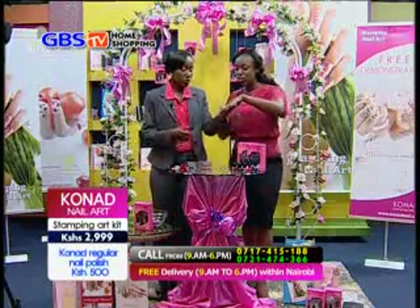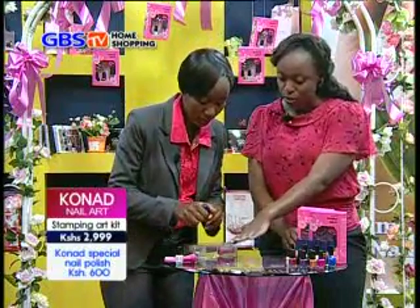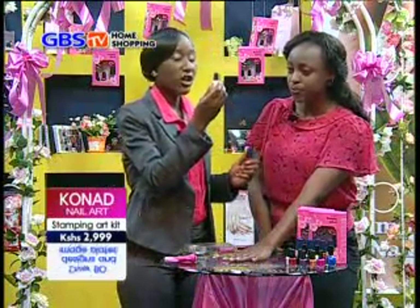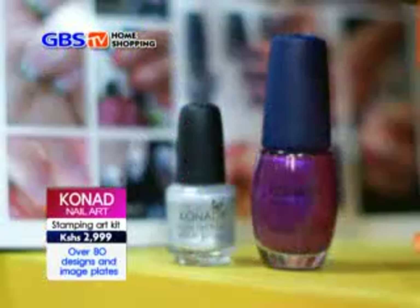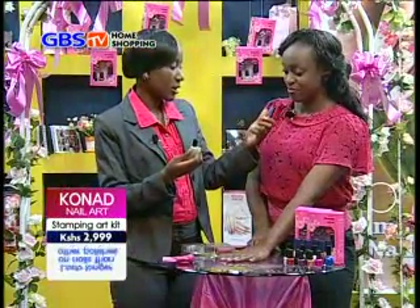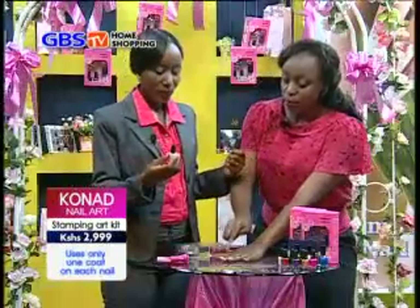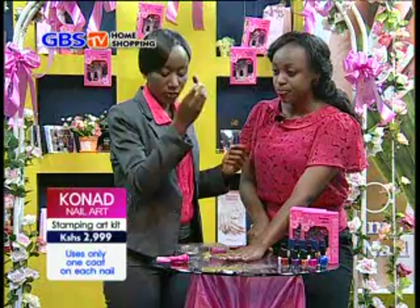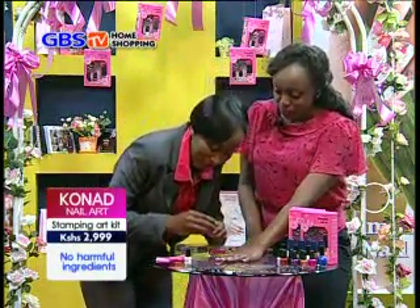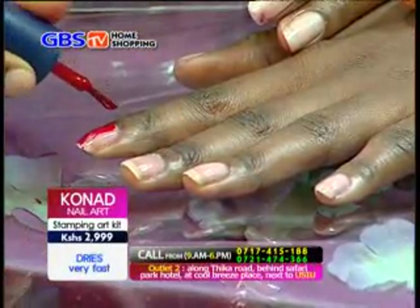After applying the base coat — which we already did before the show — you also need a regular polish. The special polish is only for designing on the image plate; it cannot be applied directly to nails. The regular polish you apply with one coat and you are good to go. So you only apply one coat and you are done? Yes.